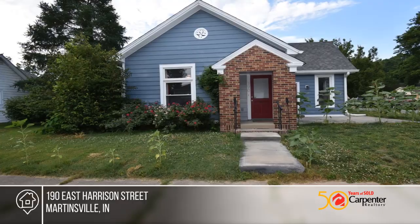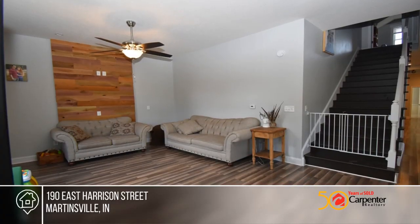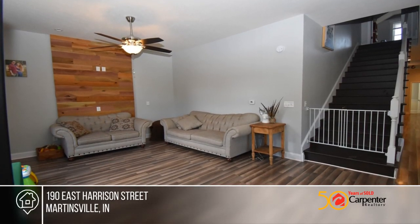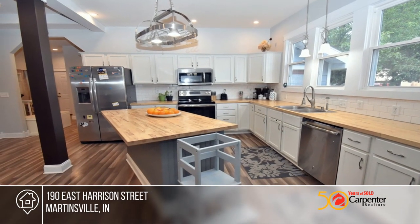Check out this newly renovated three-bedroom, two-and-a-half-bath home on a corner lot. The massive kitchen opens up to your dining room and the great room for all of your entertaining needs. It boasts a center island with a breakfast bar for quick meals and counter space for days.